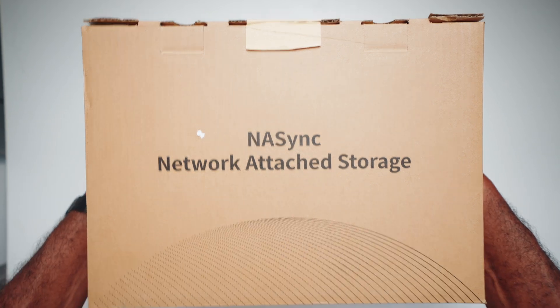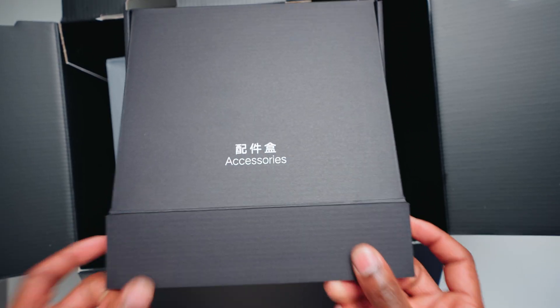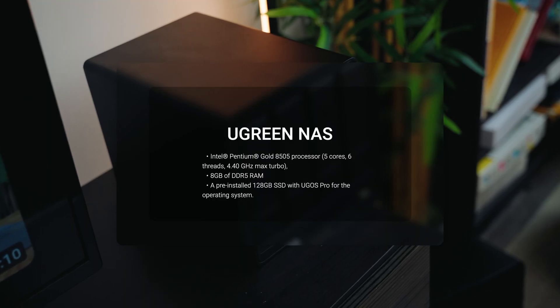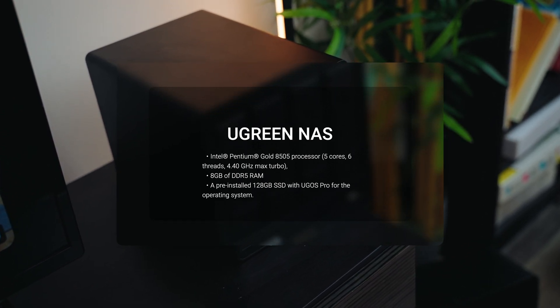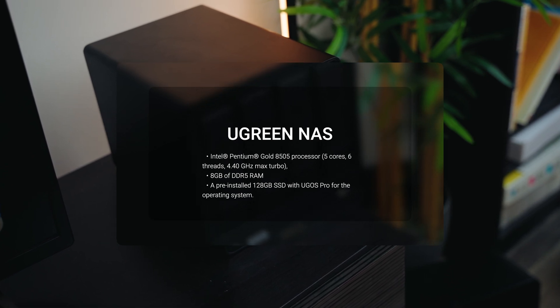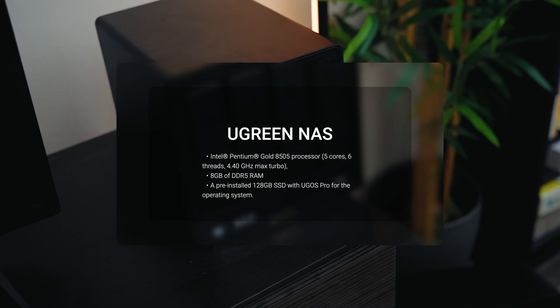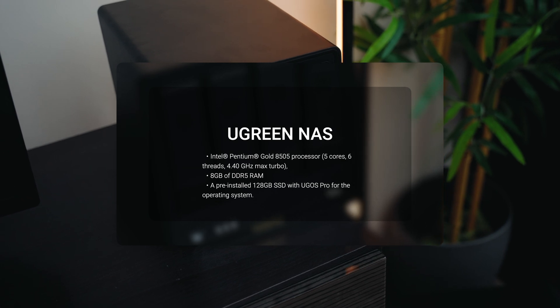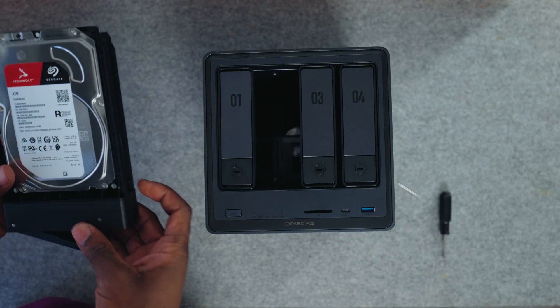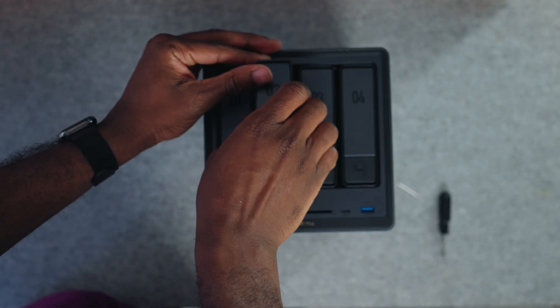The setup process was very straightforward, which I appreciate when using complex hardware and software like this. It comes with an Intel premium Gold processor with 5 cores, 6 threads, and 4.40 GHz at max turbo, along with 8 GB of DDR5 RAM and a pre-installed 128 GB SSD running Ugreen's OS. Installation was easy — no tools required, just pop the drives in and you're good to go.